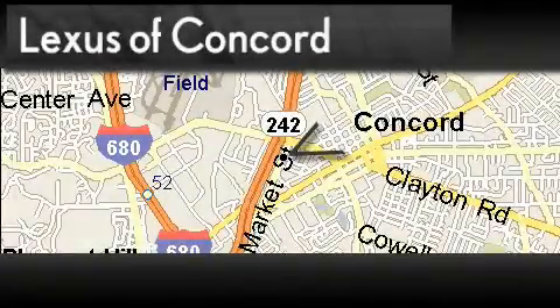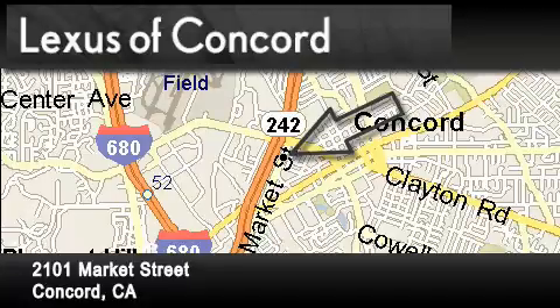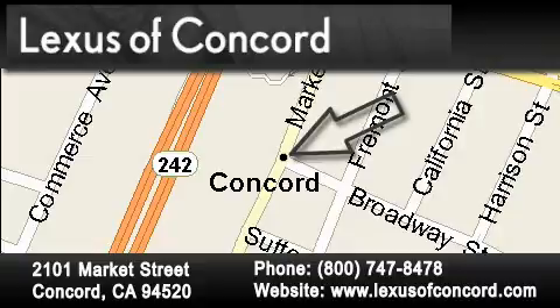Lexus of Concord is located at 2101 Market Street in Concord. Our goal is to exceed all of your expectations to ensure that you'll return for future visits. Lexus of Concord now offers free, no-obligation online price quotes from our fully-staffed internet department. Simply fill out the contact form and one of our internet specialists will phone or email you back your quote today. Lexus of Concord.